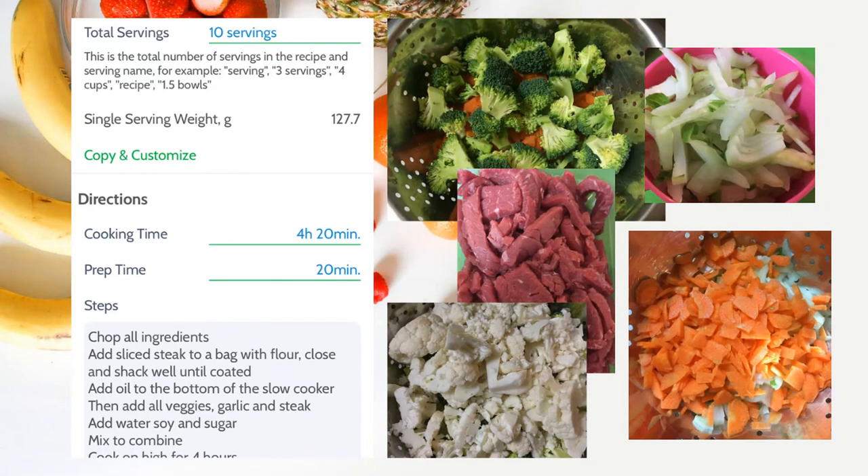And lastly, we have the recipes feature. If you love to cook your own recipes, you can add them with all the ingredients and measurements and it will tally up how many calories are in each portion, as long as you tell it how many servings come out of that recipe. I made Mongolian beef the other week, measured all the ingredients, put it in as 10 servings, and it came out to 127.7 grams per single serving.